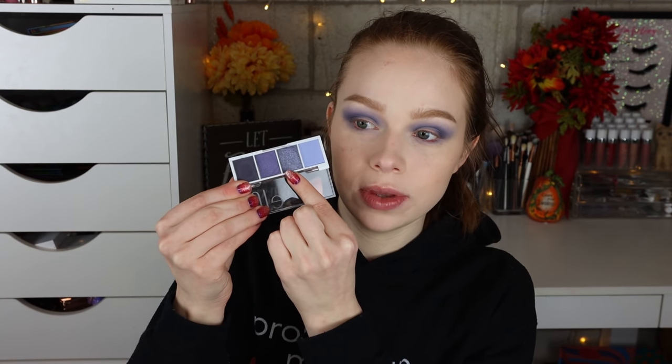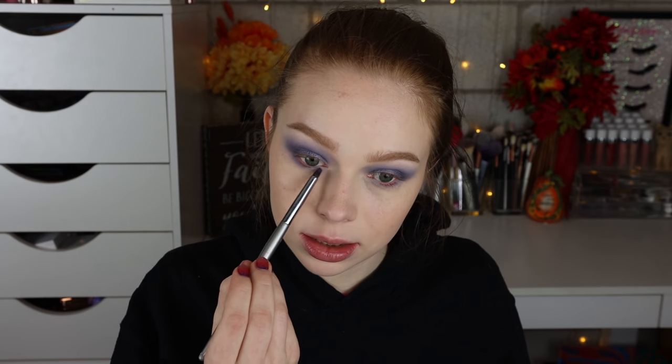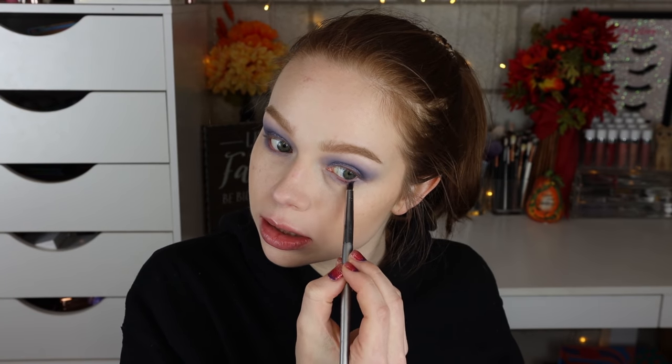For the lid I'm going into the metallic shade and I'm definitely going to spray my brush first because it felt a little crumbly when I was swatching it. I'll pop that all over the lid — oh, that looks really pretty! I'm going to use the more satiny purple on my lower lash line with a smaller pencil brush. I accidentally went into the darkest shade but I'll just use that on the outermost part. I just can't believe how good these are for three dollars.